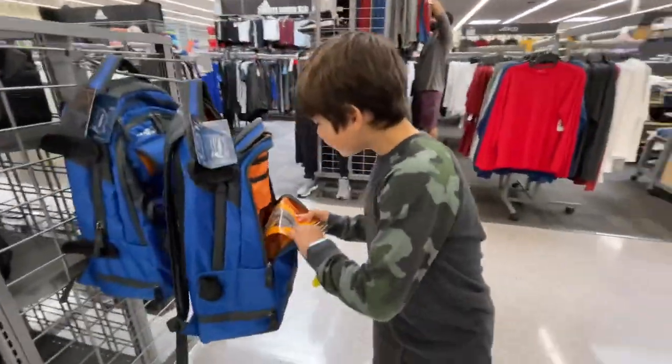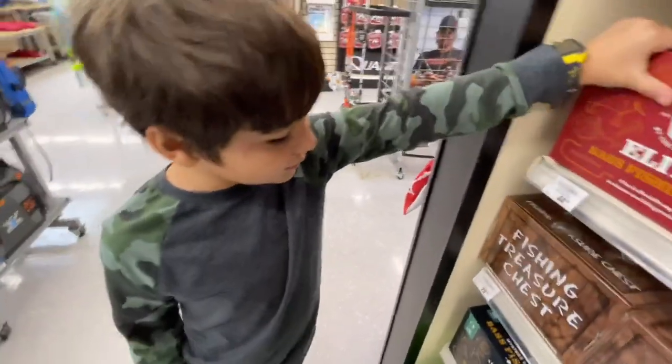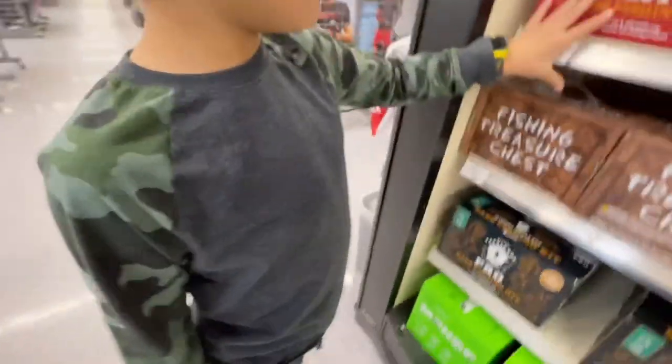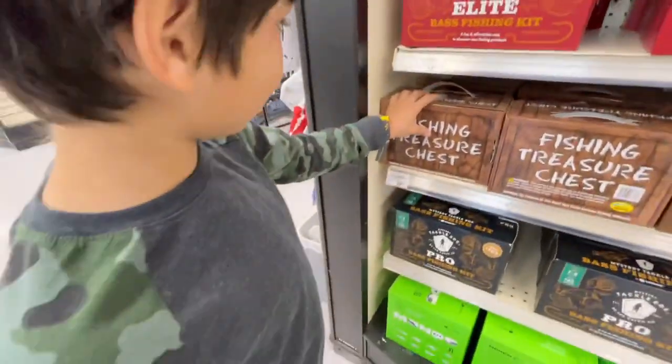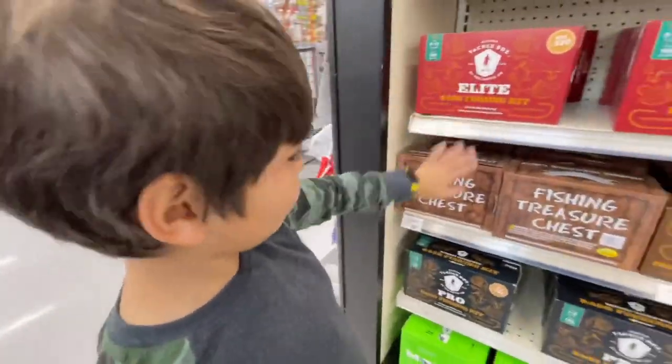Look, they have more of those mystery tackle boxes that you got — remember those? This is the elite one, I really want this one. And this one says 'Fishing Treasure Chest.' I want this one, this one, this one. All right, come on, let's go.